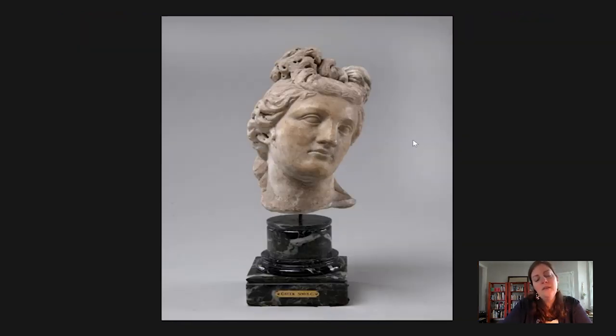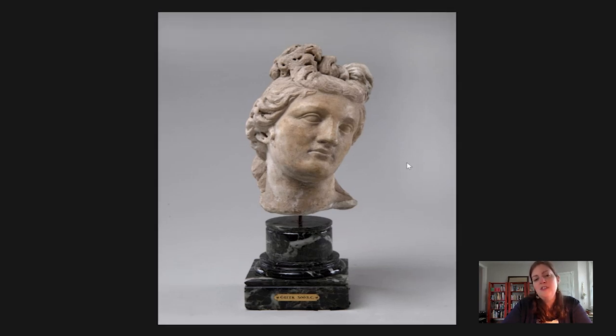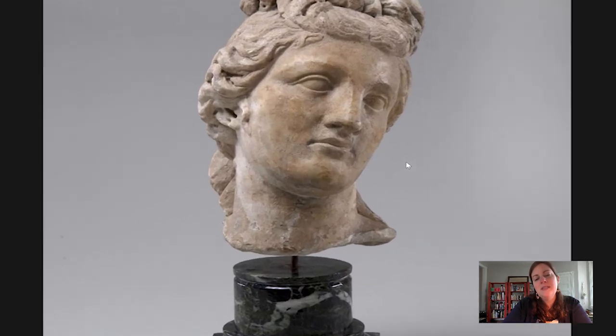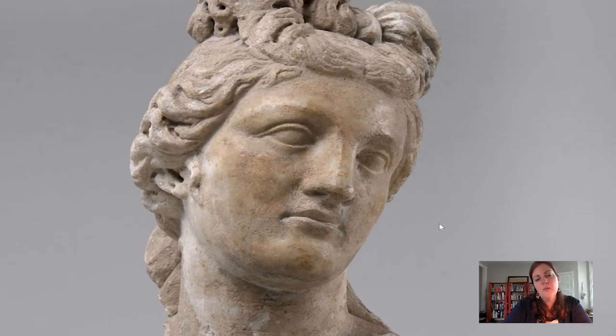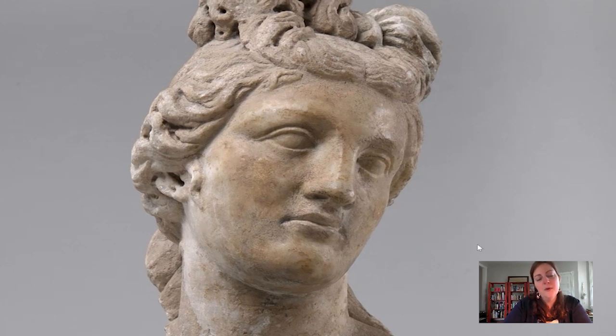When we are all back at the Barnes, I would encourage you to venture into gallery number 16 and take a moment to look at all of these objects — whether they are ancient, medieval, or modern — and try to see some visual connections between them. It's always a fun thing to try to do, and Dr. Barnes would really like it if we tried. Thanks for joining me today. I hope you've enjoyed looking at this fabulous ancient sculpture, and be sure to join us for another Barnes Takeout.